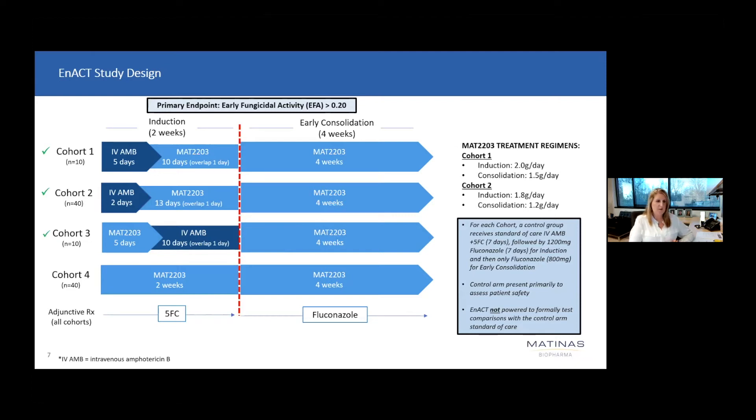The ENACT study, currently ongoing in Uganda, is assessing the potential utility of our oral amphotericin product initially as step-down to IV amphotericin after just two days of IV administration, stepping down to our oral MAT-2203 with continuation of treatment through the first four weeks of consolidation. The design of the ENACT study is sequential, slowly transitioning patients from IV induction treatment to step-down to oral MAT-2203, and ultimately through to cohort four, in which we are testing an all-oral induction regimen of MAT-2203 through consolidation treatment. Our oral MAT-2203 is given in conjunction with 5-FC.